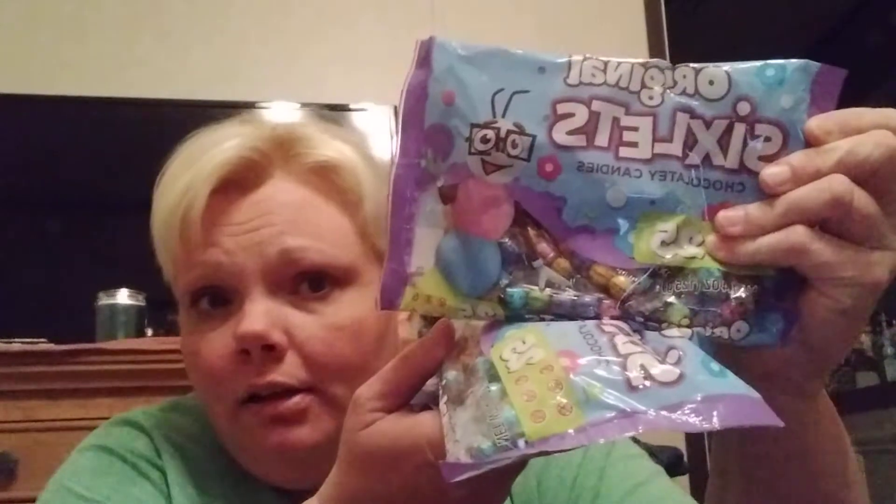My kids have always liked Sixlets since they were little. They're the original Sixlets chocolatey candies and there are 25 pieces in here. No nuts - made in a facility that does not process nuts. I thought these were gluten-free also, but I'm not for sure, so don't hold me to that. You get 25 pieces - that's a pretty big bag for $1.25.